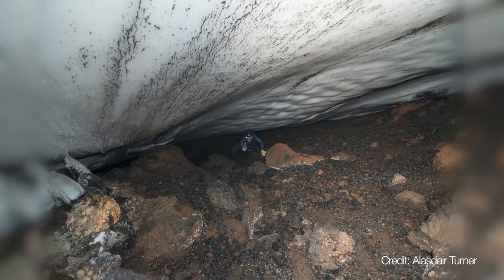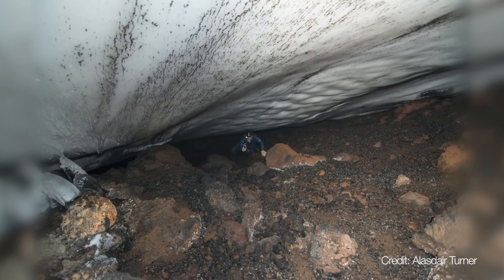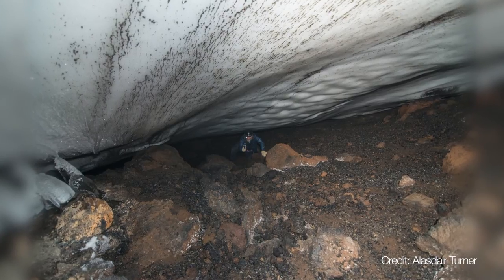Finding DNA evidence that there are plants and animals in the caves is not enough to say for sure that those plants and animals are there. So the next step is to go and have a really good look and see whether we can find communities living beneath the ice in Antarctica.